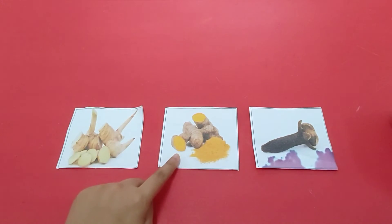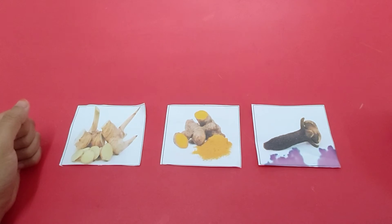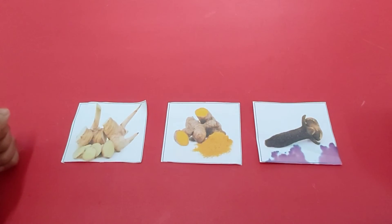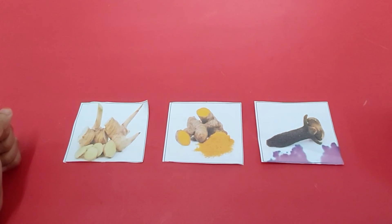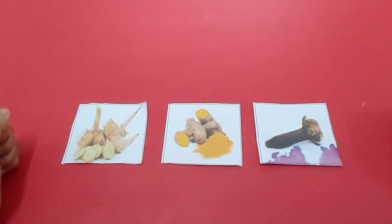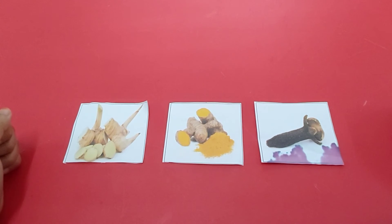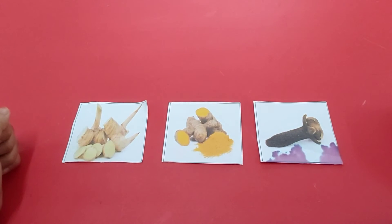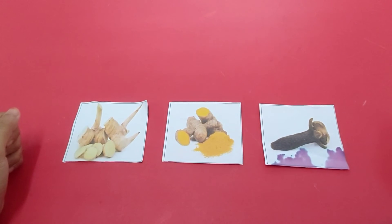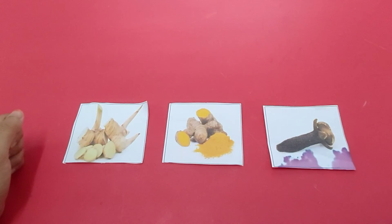You have to point to the turmeric. Langkah pertama, ketika orang tua anak-anak bertanya yang mana gambar turmeric, kalian harus menunjukkan gambarnya. This is turmeric. And the second step, if your parents ask you to take which one is clove, then you have to give the picture of clove to your parents. Ketika orang tua kalian meminta gambar cengkeh atau clove, maka kalian harus mengambil gambarnya dan memberikannya kepada orang tua kalian.